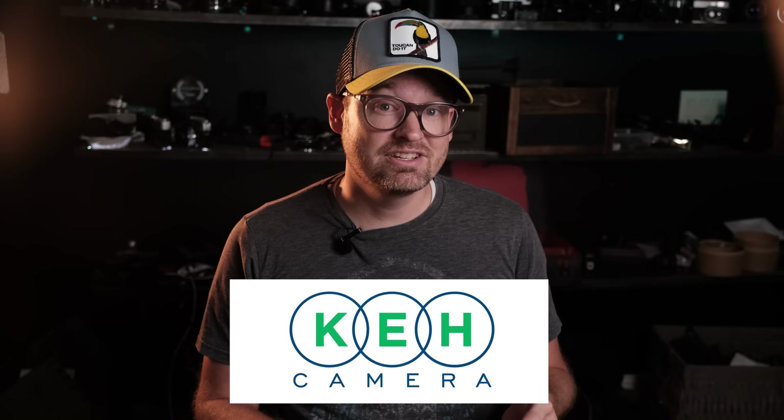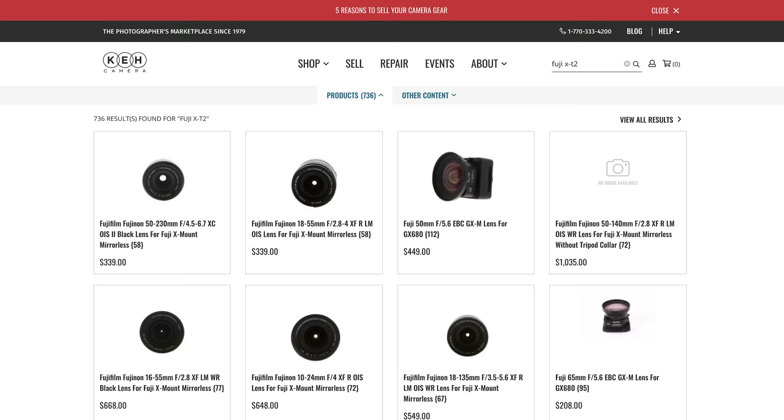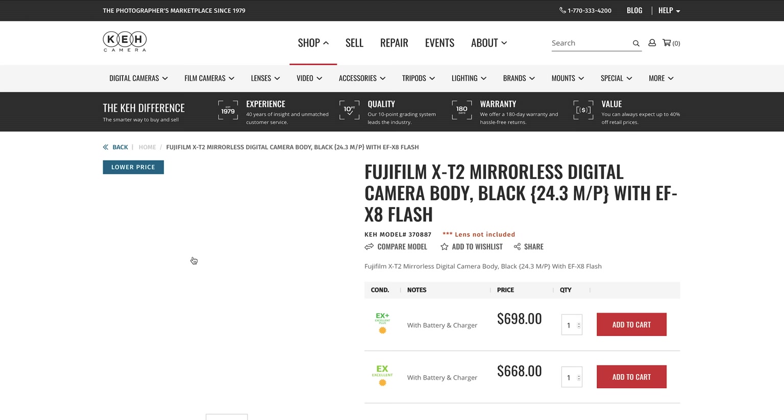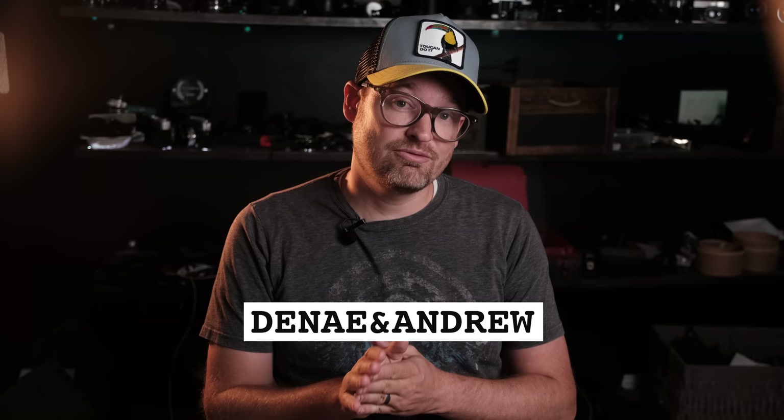To procure all of that solution on all of that film, it wasn't cheap, and so I'm very happy to announce that this video was funded and made possible by the excellent folks at KEH.com. If you don't know who KEH is, I would definitely recommend getting to know them. KEH is the world's largest camera store dealing in used gear, and what we love most about them is that they thoroughly inspect all of their gear. They have a conservative grading system and a 180-day warranty. KEH mitigates the risk of buying from private sellers, and we love using them. Check them out at KEH.com and enter Danae & Andrew at checkout for 5% off your next purchase.